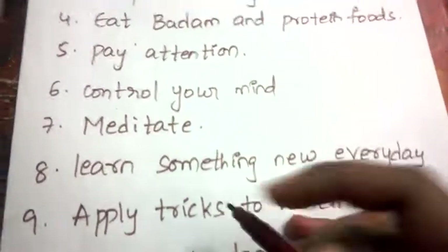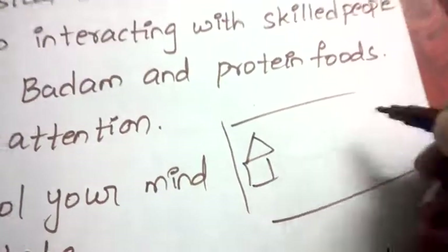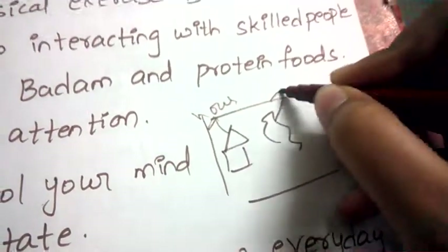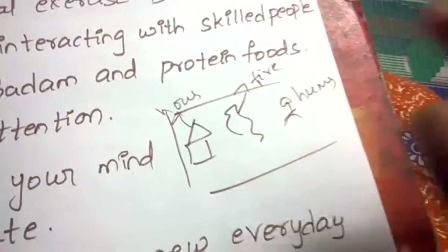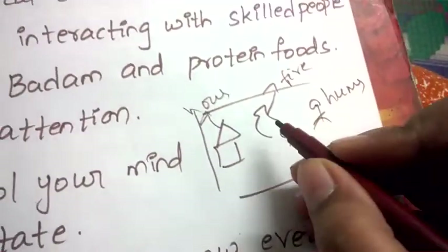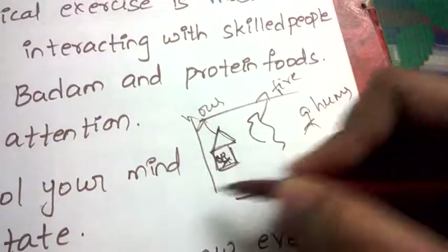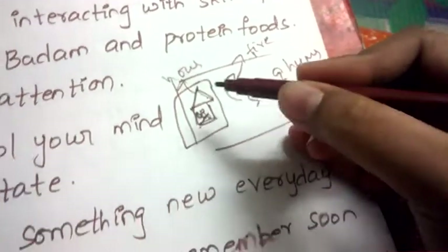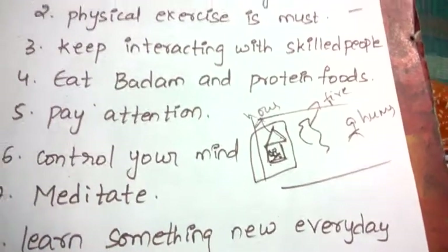Next, apply tricks to remember. For example, if you're given pictures — a house, fire, and a human being — and need to remember them, imagine a story: in this house there is a fire, and near that fire this human being is sitting. By remembering just that one scenario, you can recall all three things. Make your brain understand things easily and don't stress it.